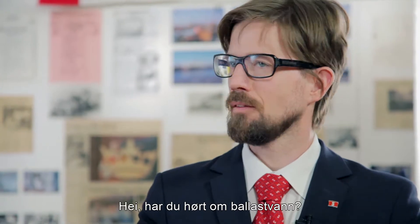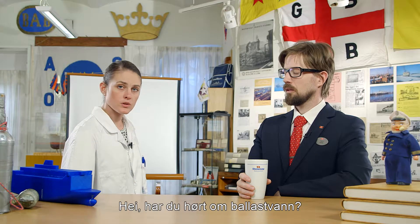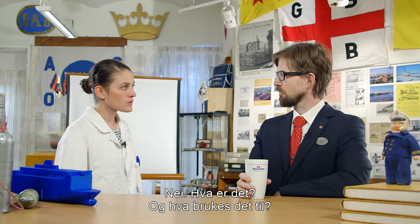Hi Lily. Hi, have you heard about ballast water? No, what's that and how does that work?